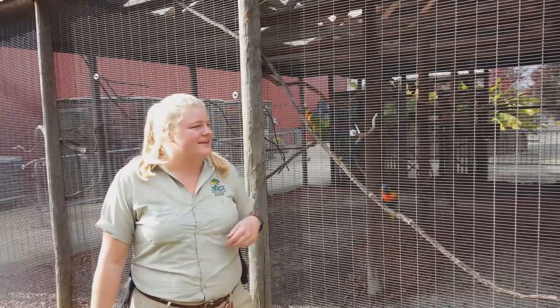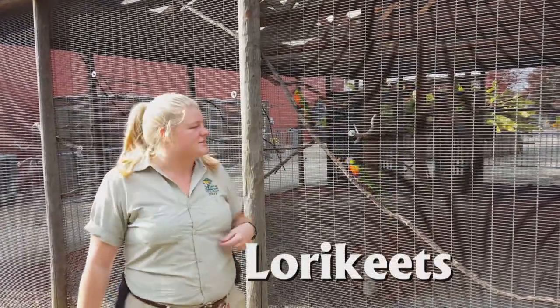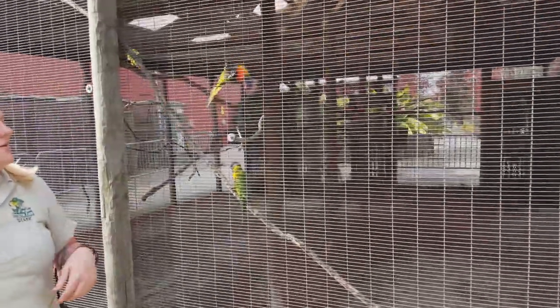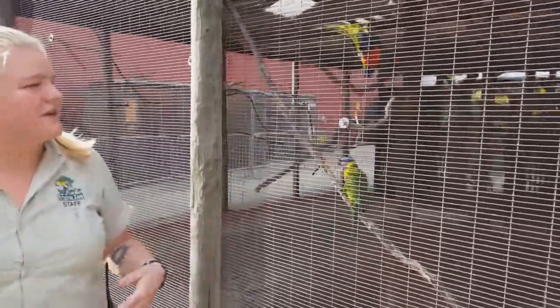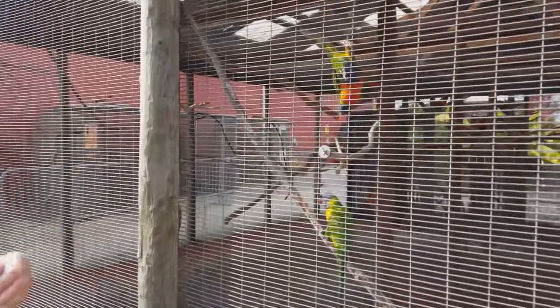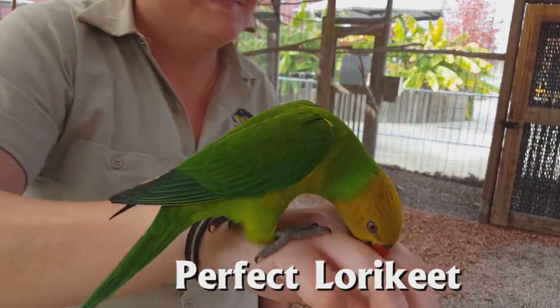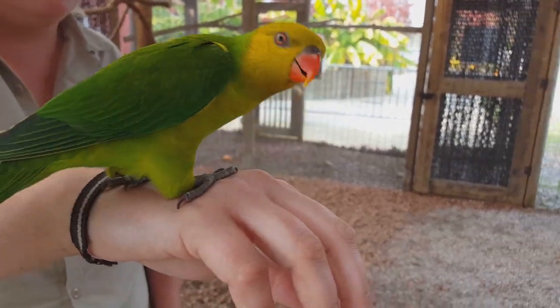Here at Brett's Zoo we do have lorikeets, and we have two different species: the rainbow and the perfect lorikeets. All lorikeets are from Australia or off the coast of Australia. The rainbows are from the inland of Australia, but the perfect lorikeet lives off the coast on a small island.